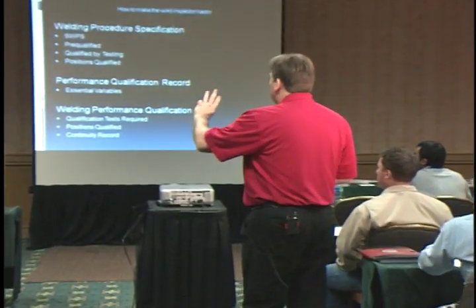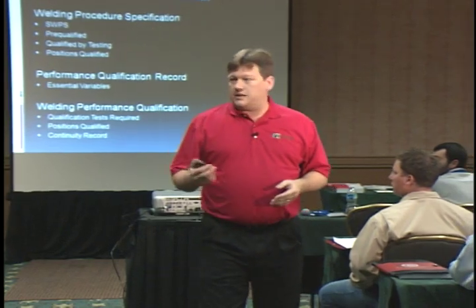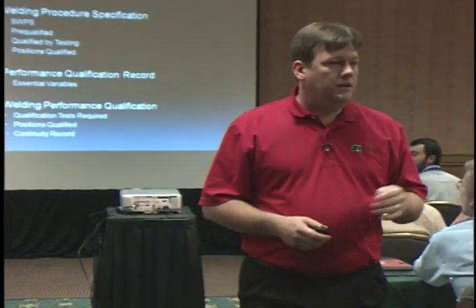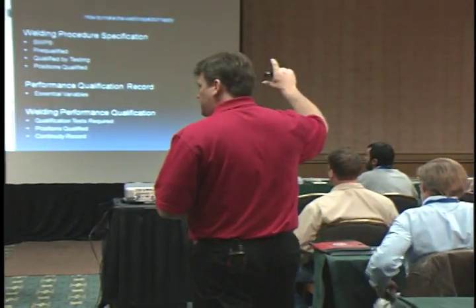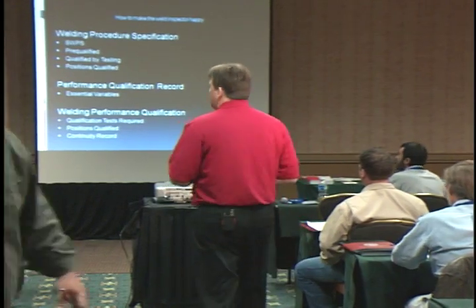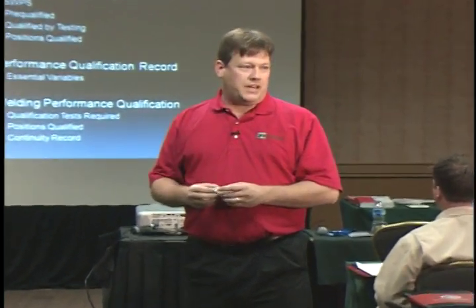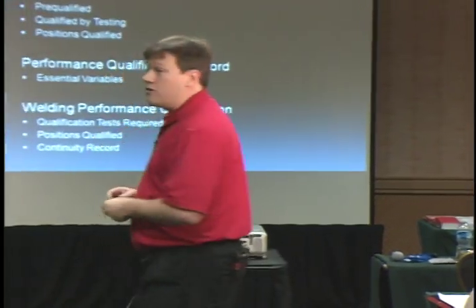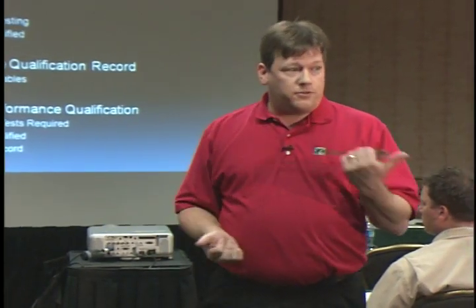There are three main topics about paperwork you'll have to provide. This applies to jobs governed by AWS — if the engineer specifies a different spec, some items may or may not apply. The first main thing is a welding procedure specification, or WPS. Above all, this must be a written welding procedure specification. If someone says they have a weld procedure but it's not written, it doesn't count.